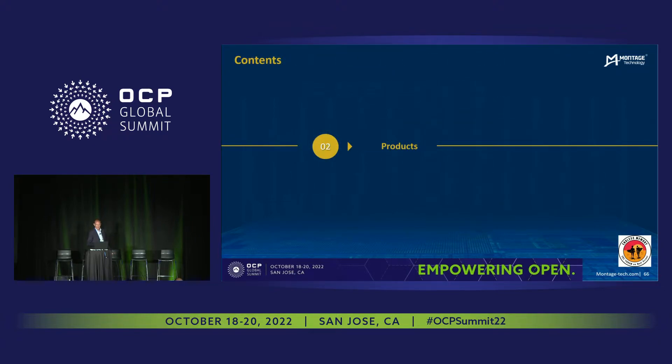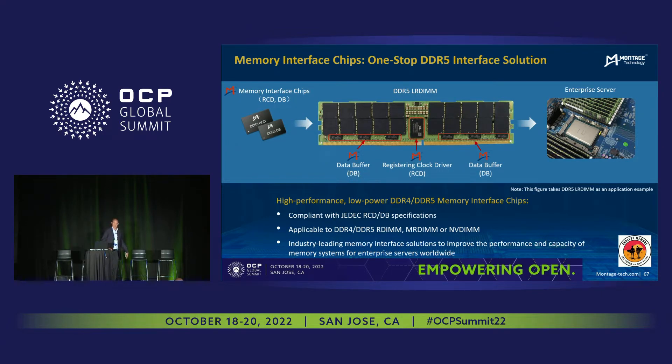Let's delve into the products. As a background, I want to bring you up to speed on what Montage traditionally does. This is a picture of a standard DIM — this happens to be a DDR5 LR DIM. The red boxes are the products that we provide. Essentially, Montage products are in between the SOC and the memory, so all of the data, control, and addressing has to go through our products. We have data buffers which control the data movement between the SOC and the memory. We have the register clock driver, which controls the command addresses from the host controller as well as the clocks to all of the DRAM devices.